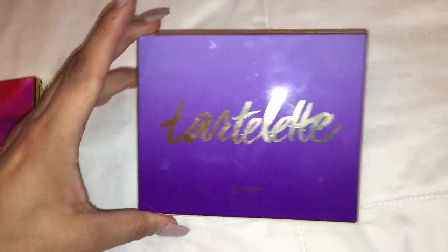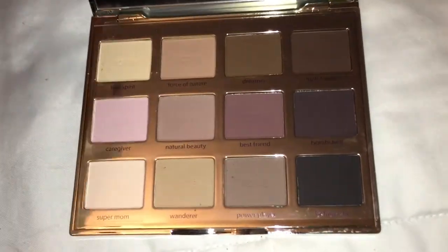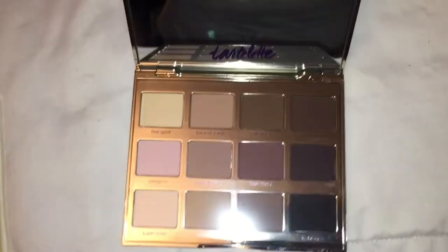This one's just a Tarte Lit palette. It also has some neutral colors in it, and this one only has matte colors, which is nice. And it does have a big mirror too.